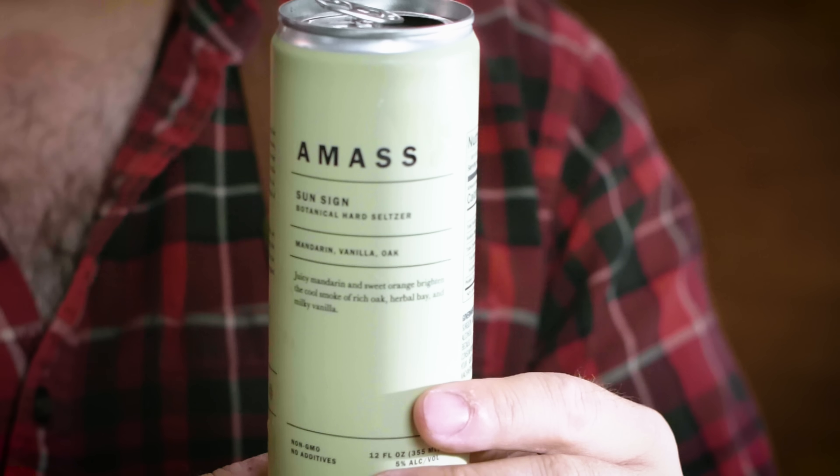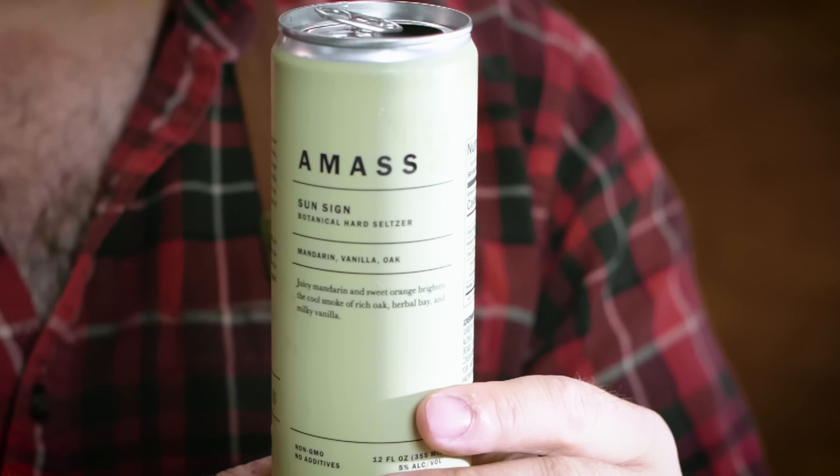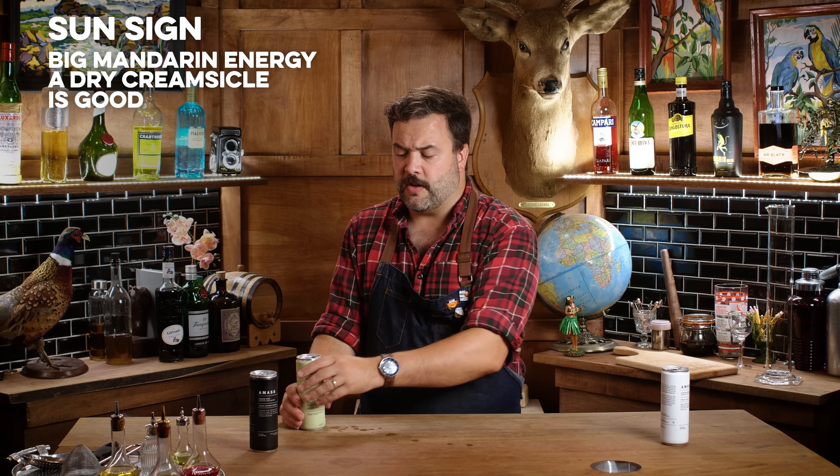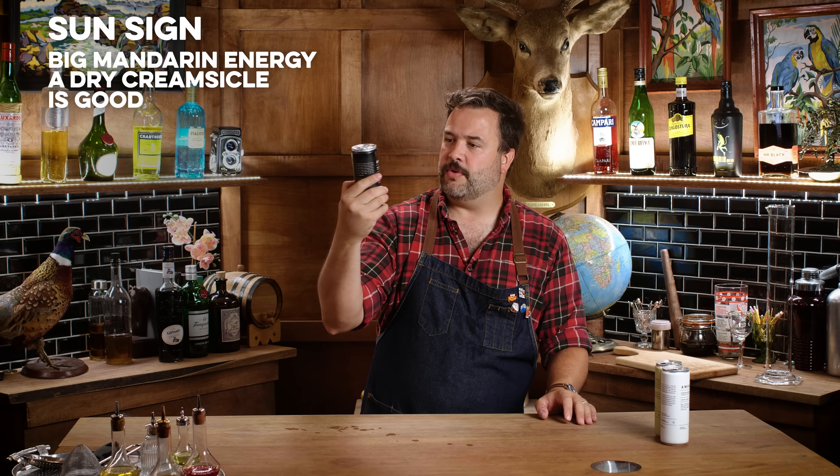This one is Sun Sign — mandarin, vanilla, and oak. So it's mandarin and vanilla, and it kind of gets a creamsicle thing going without being overly sweet. Again, good — there's no weird flavor notes in there. I like that.